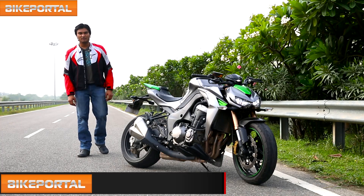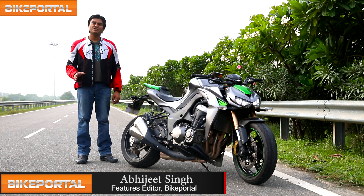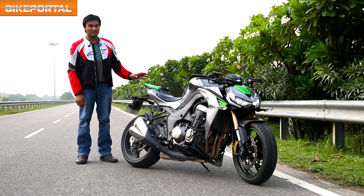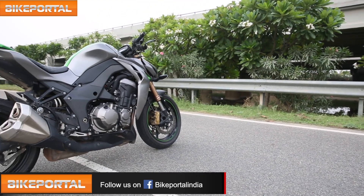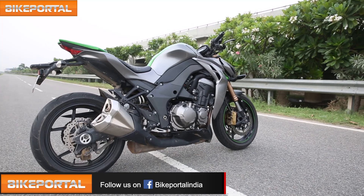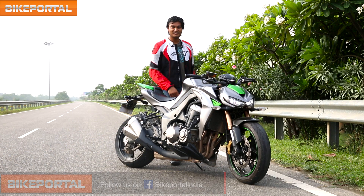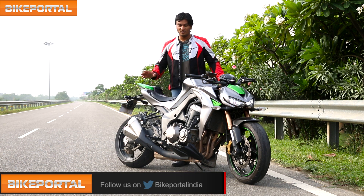Hello and welcome to Bike Portal. The Japanese were not very well known for their street fighter designs compared to their European counterparts from KTM or Ducati, until the Kawasaki Z1000 came along. Kawasaki specifically designed this thing with form and function both in mind. On the face of it, it looks like a very tasty deal indeed — a 1000cc 142bhp engine, and it looks like that. I can't wait to ride this devil.